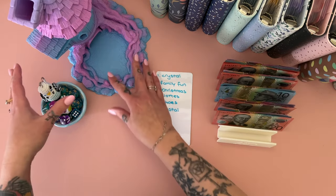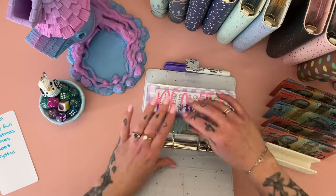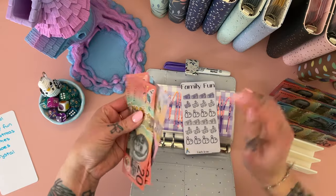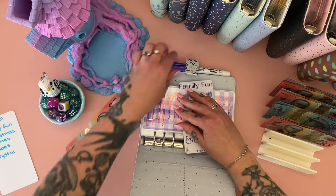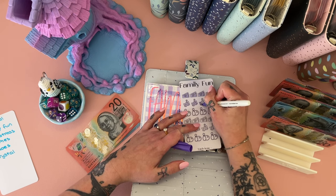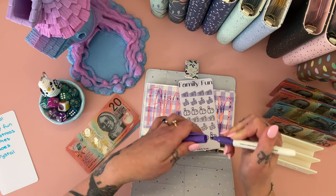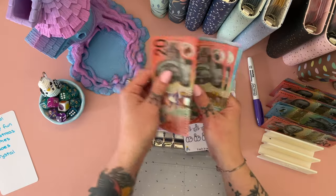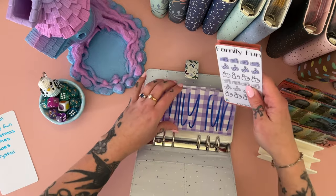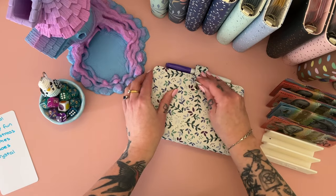Let's get these where they need to be — we'll do family fun first. Family fun got 20, 30, 40, 50, 55, 60, 65. I'll just color in three of these. This now has 20, 40, 60, 70, 80, 90, 100 and five dollars — yay! Oh my god, that's awesome. I'm glad I did that, that's really good.